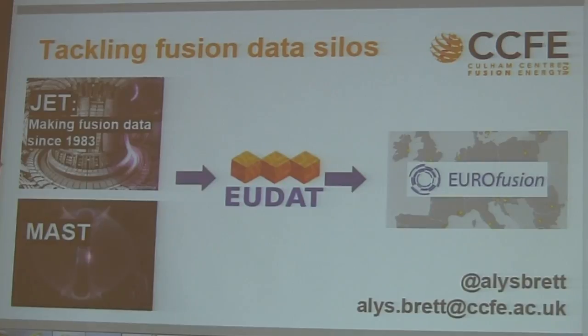We operate two large nuclear fusion experiments, JET and MAST, and JET has been running for over 30 years producing data all the time. In the same way as all the other fusion experiments around Europe, our data is hosted in a local silo tied to the experiment.